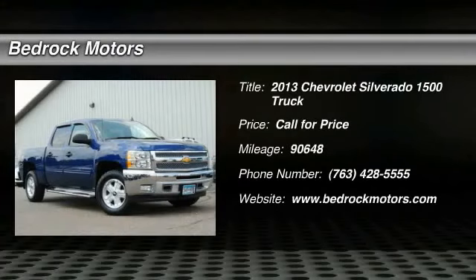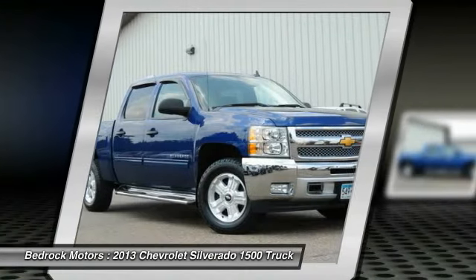The 2013 Silverado 1500. The Chevy Silverado 1500 has the lowest cost of ownership of any full-size pickup.